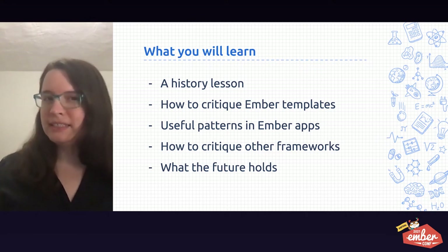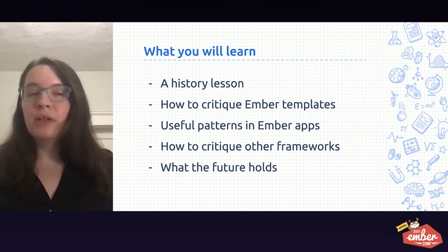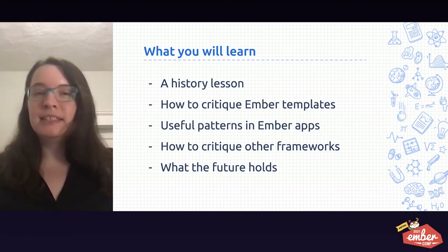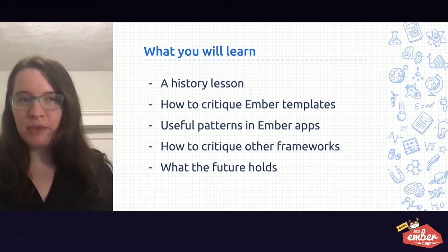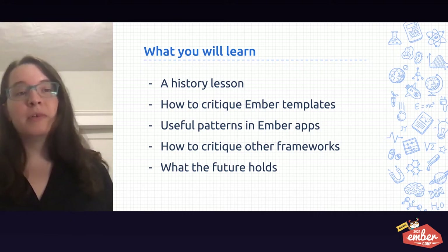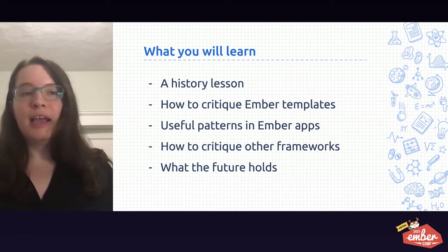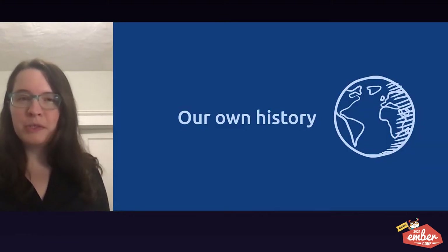You're going to get a short history lesson about how HTML came to be. Together we'll critique some Ember templates as if we're doing a little mini PR review. You'll learn some useful patterns in Ember apps, how to critique other frameworks and how they treat HTML, and we'll talk about what the future holds.